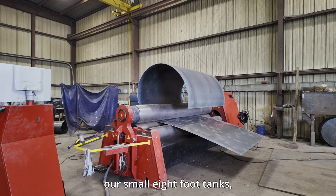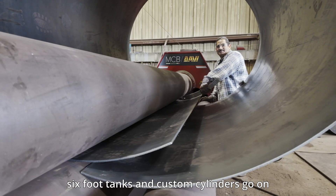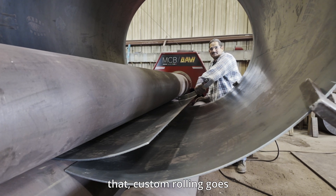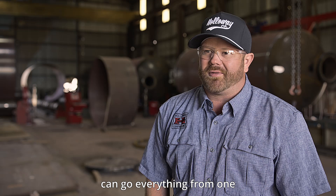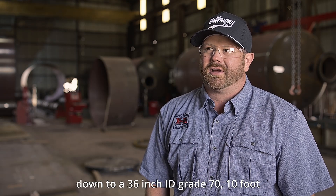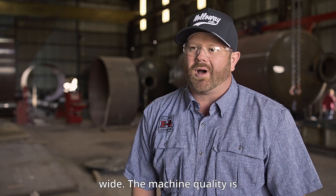We do all of our small eight-foot tanks, six-foot tanks, and custom cylinders on the MCB, along with custom rolling. We also have our two-inch roll right here, the N30, which can handle everything from one inch to two inch, all the way down to a 36-inch ID, grade 70, ten feet wide.